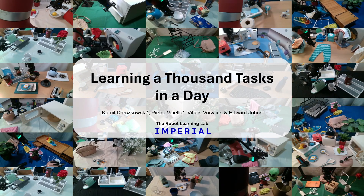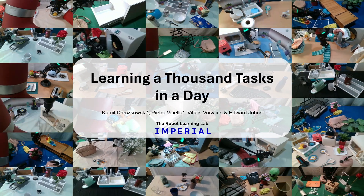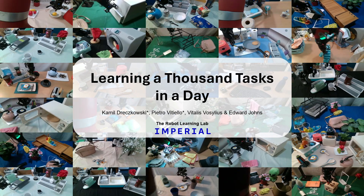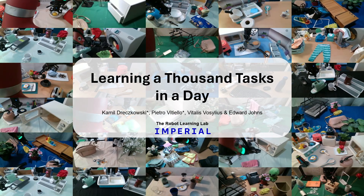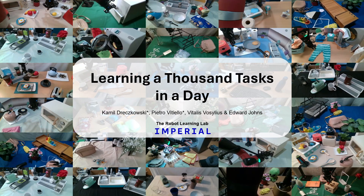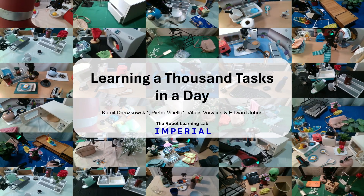What you're seeing is our robot performing 30 different everyday tasks. In this project we taught not only these, but 1000 distinct tasks, each from a single demonstration and all collected on one robot in just 17 hours.